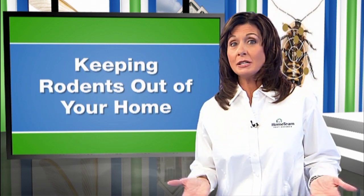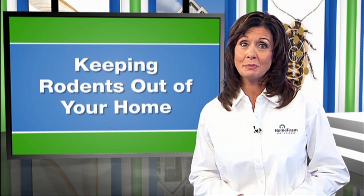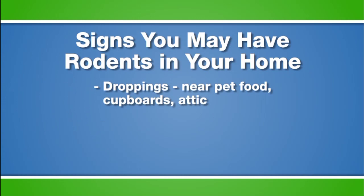But then again, it may be too late to keep them out. So, here are some signs you may already have a rodent problem. Droppings are the most reliable sign. You may find rodent droppings near your pet food, in cupboards, drawers, or the attic.